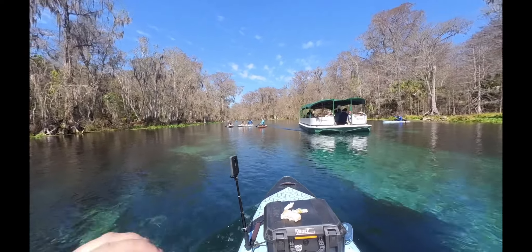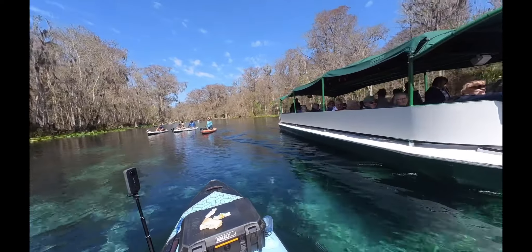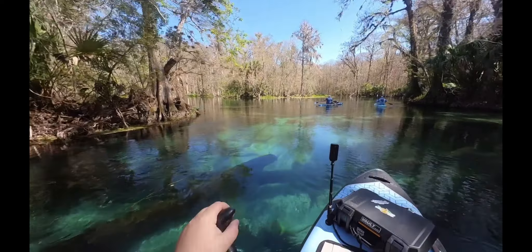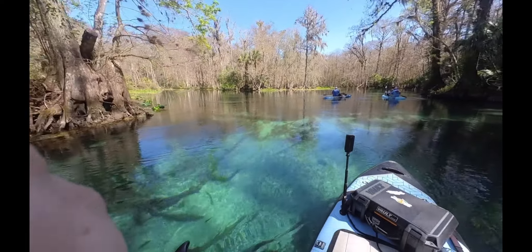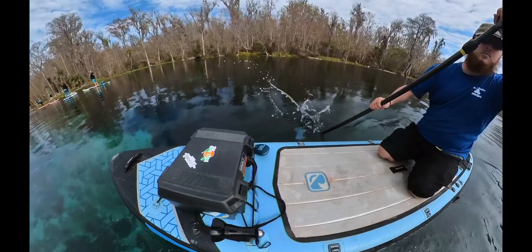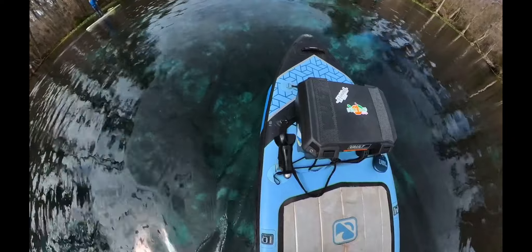If you want to learn more about different areas of the springs, they have glass bottom boats you can take tours on, like the one you see passing me here. They send out glass bottom tour boats throughout the day, every day. Those are great opportunities to learn about things like the mammoth springs, where they found the skeleton of a woolly mammoth, as well as some of the other smaller springs that help to feed this river.